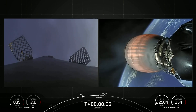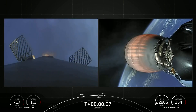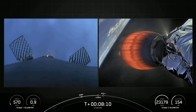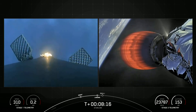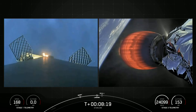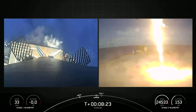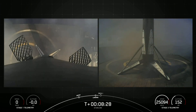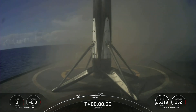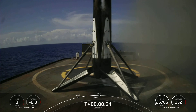Stage two has entered terminal guidance. Stage one landing burn. There's confirmation stage one landing burn has started in preparation for touchdown. Should be seeing those landing legs deploy soon. Landing leg deploy. Stage one landing confirmed. This Falcon 9 first stage has now successfully launched and landed for the fourth time.